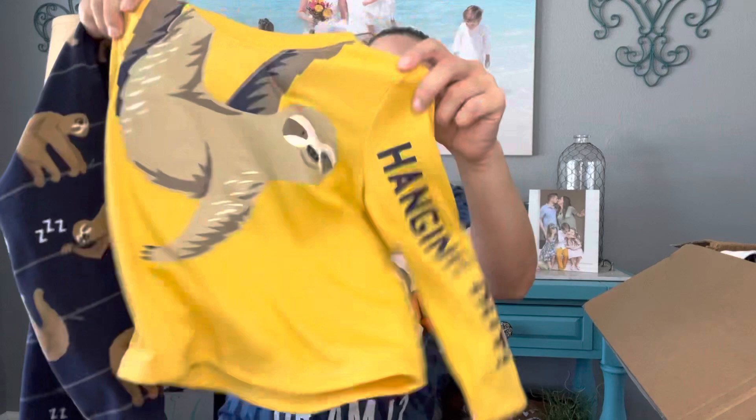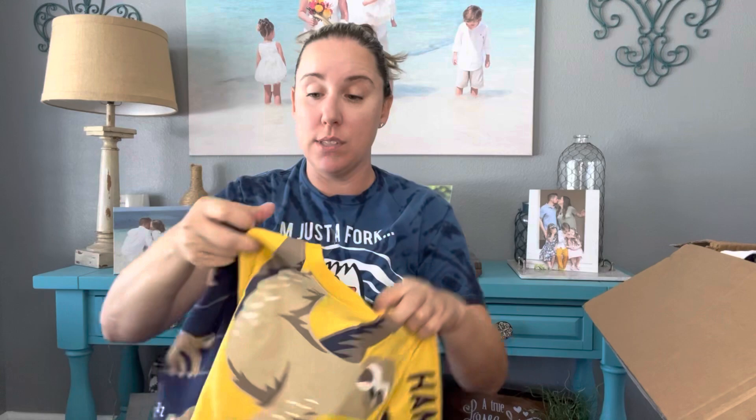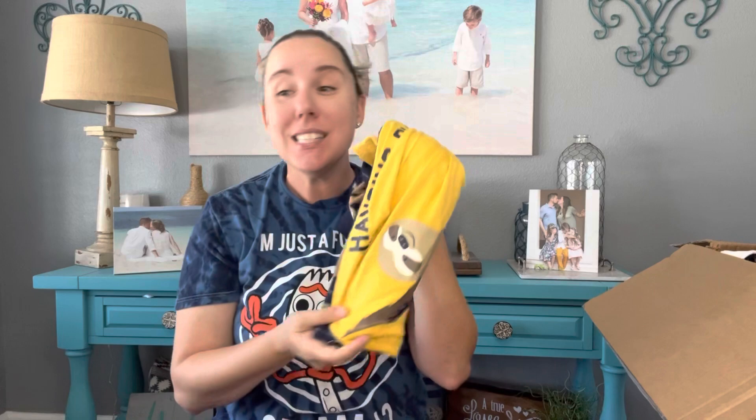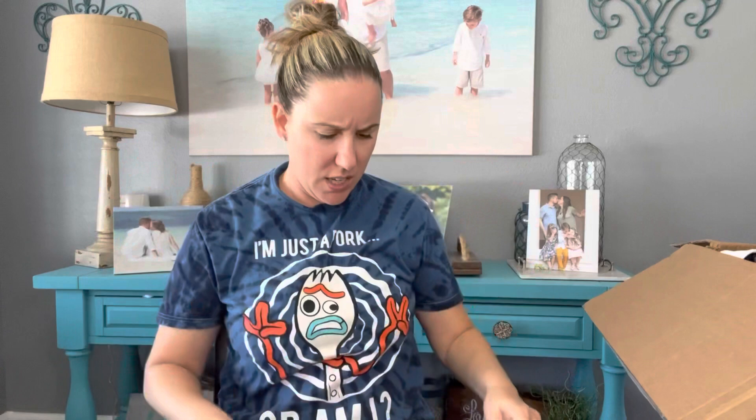Starting off, I see a lot of big kid stuff in this box, which I prefer over tiny sizes. First up: Carter's size 3T, brand new with tags. Because it's new with tags and it's a super cute little sloth fleece set, I'll keep this to sell myself — I can probably get around $15 for it.